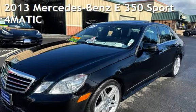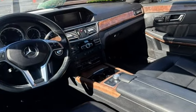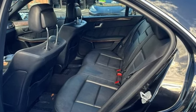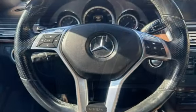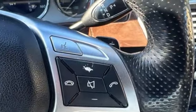Presenting a pre-owned 2013 Mercedes-Benz. This four-door sedan has a six-cylinder, 3.5-liter V6 engine, with all-wheel drive and an automatic transmission. This Mercedes-Benz has less than 125,000 miles on the odometer. Estimated fuel economy for this vehicle is 19 miles per gallon in the city and 29 miles per gallon on the highway.